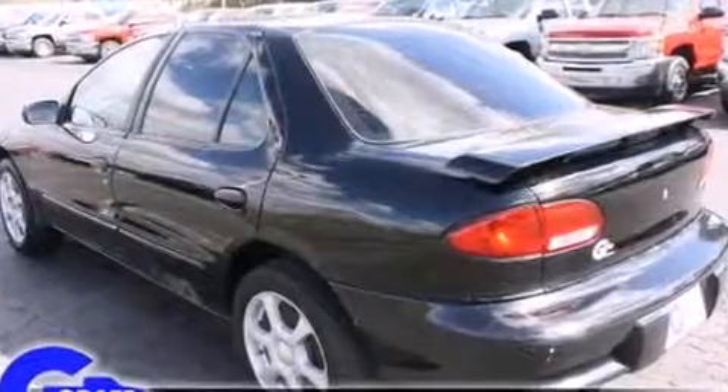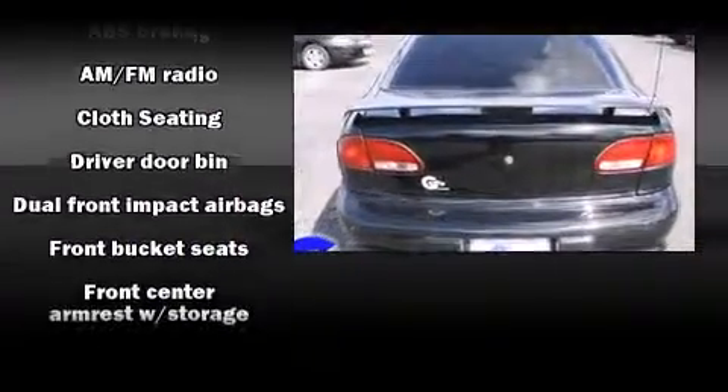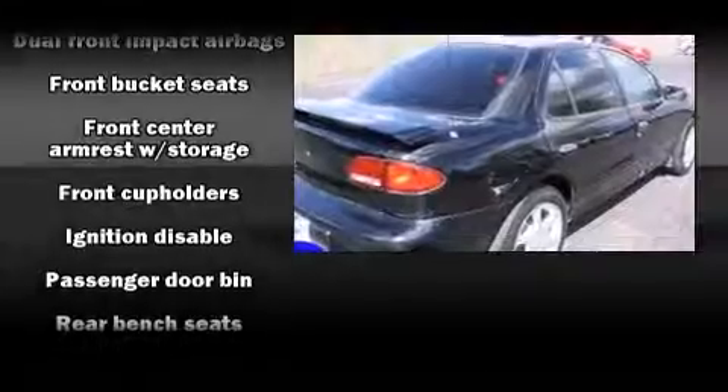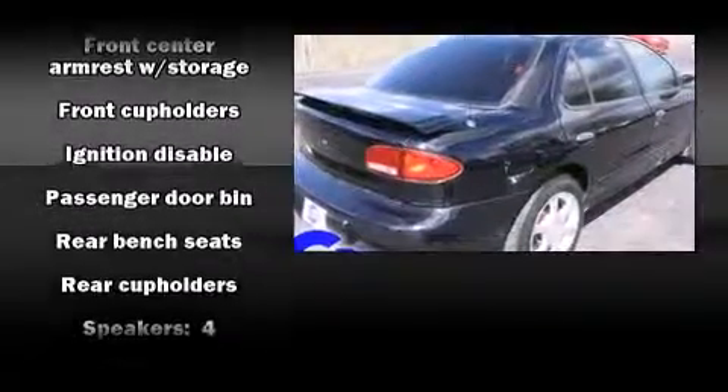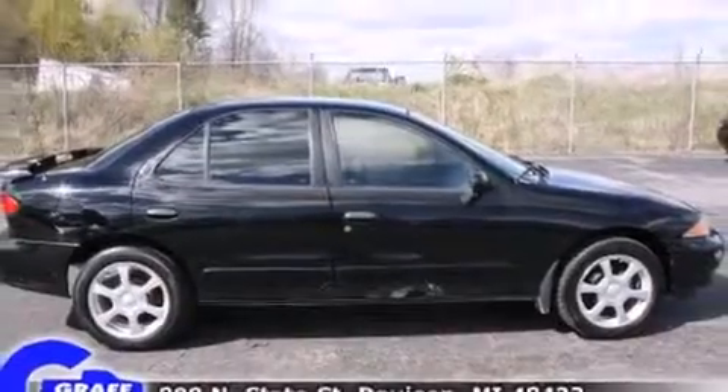All of the following features are included: front and rear cup holders, front bucket seats, and much more. Chevrolet also prioritized safety and security with features such as dual front impact airbags, ignition disabling, and ABS brakes.